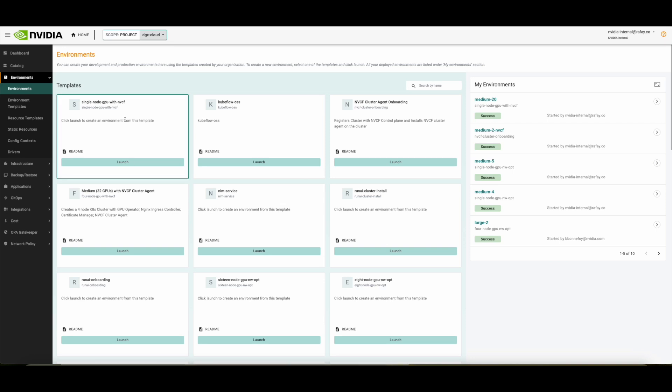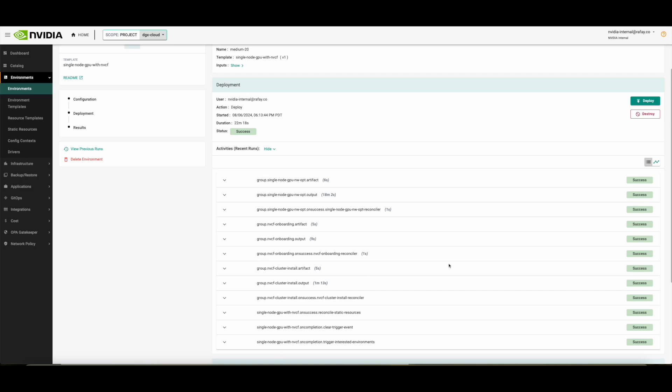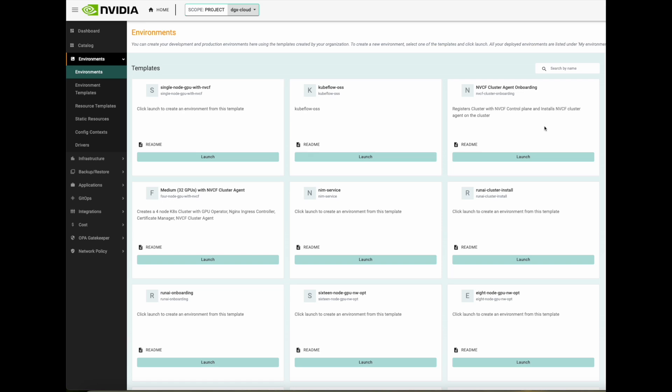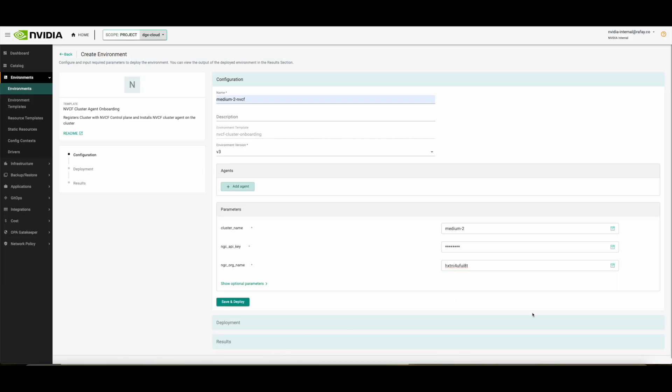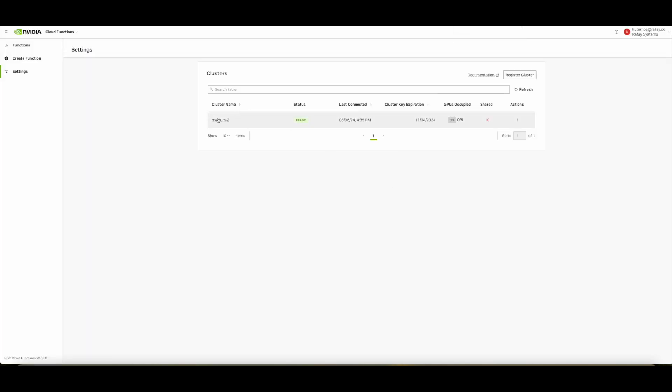Let's look at how Rafay simplifies NVIDIA Cloud Functions, also known as NVCF, deployment. Rafay can easily provision and manage clusters anywhere, including private cloud environments. Once a cluster is provisioned, the Rafay platform provides automation to register the newly created cluster with the NVCF control plane. Pre-created clusters can also be easily registered with the NVCF control plane with a single-click experience, and the cluster registration results in the cluster showing up in the NVCF portal in minutes.